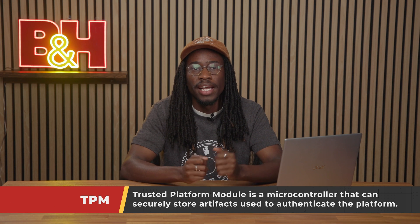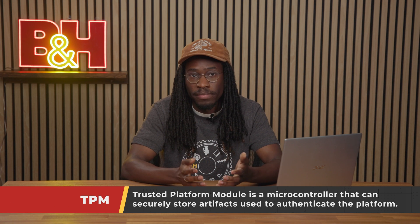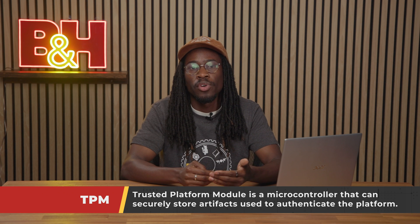The next thing you should know is whether or not your PC is capable of running Windows 11. As part of a push to make PCs more secure across the board, Microsoft is requiring that all PCs running Windows 11 meet the TPM 2.0 requirement. TPM — Trusted Platform Module — is a microcontroller that can securely store artifacts used to authenticate the platform. Essentially, TPM acts as a security checkpoint on your motherboard to verify that you are running hardware and software from trusted, verified sources. In the case of Windows 11, TPM is used to ensure that your operating system and firmware are authentic and have not been tampered with.